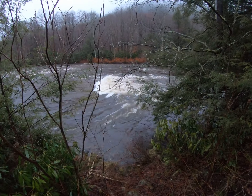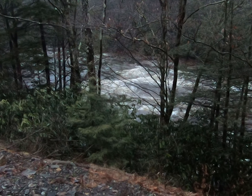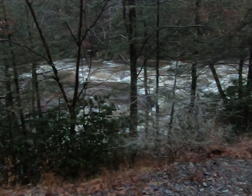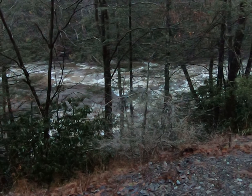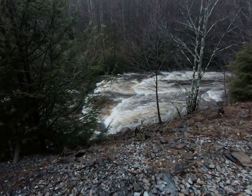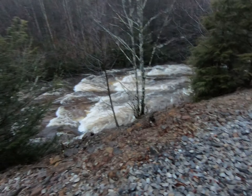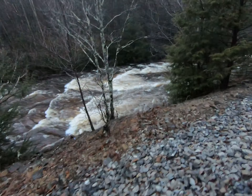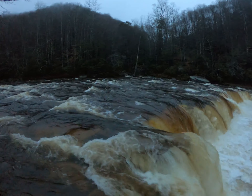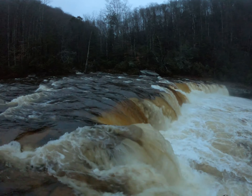That's some serious white water. A lot of white water, but I still don't know where the falls are. A lot of white water out of place there — I'm going this way.